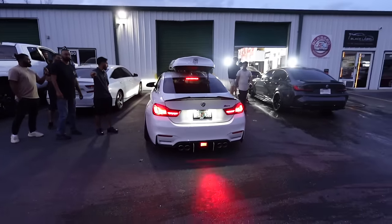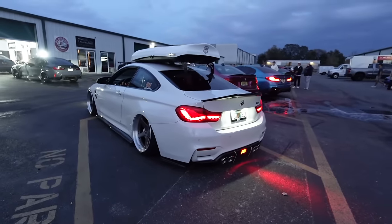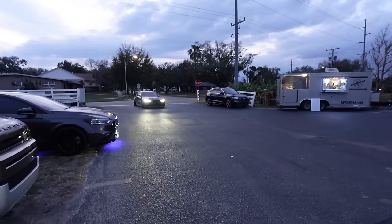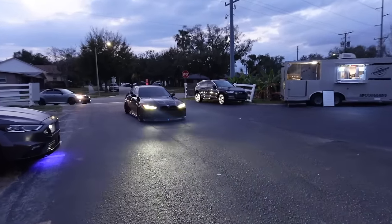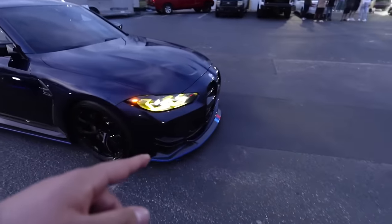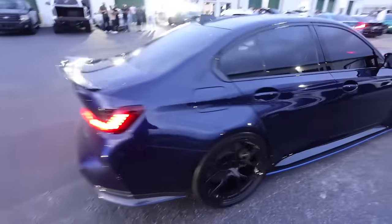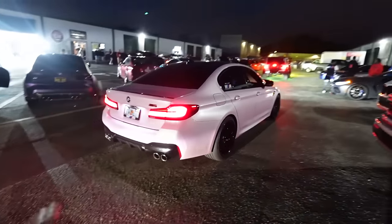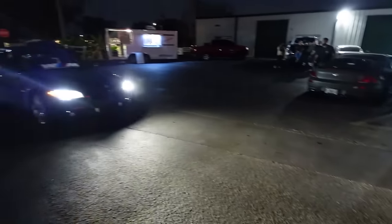Florida car scenes are crazy out here - look at that, on air too. Got some more G80s, nice with all the blue accents. Sheesh - F90 M5, oh it's the pink one from yesterday! We got some more BMWs pulling in.